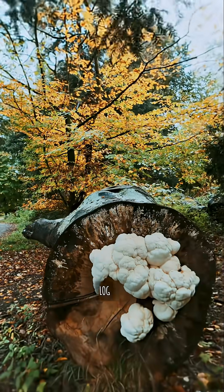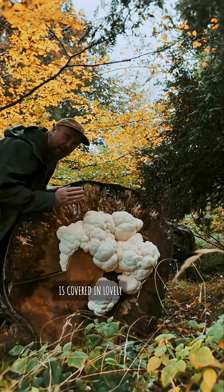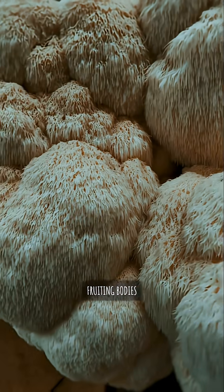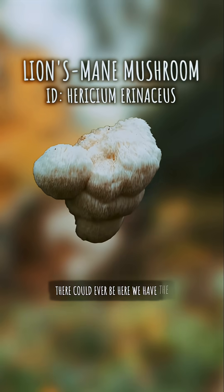This whole log here is covered in lovely lion's mane, with one of the biggest fruiting bodies there could ever be. Here we have the lion's mane.